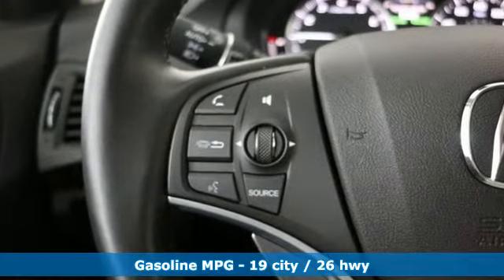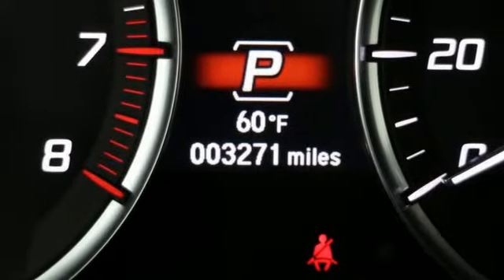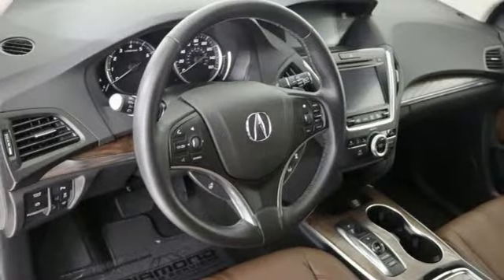Streaming audio, power heated mirrors, heated and ventilated leather sports seats, front and rear parking sensors, doors and push button start proximity key.